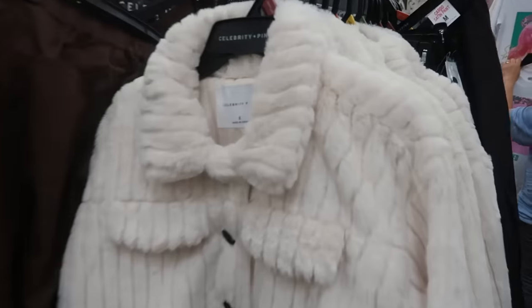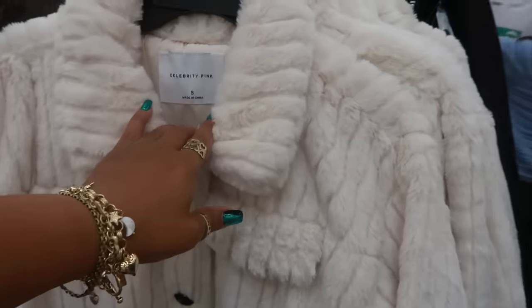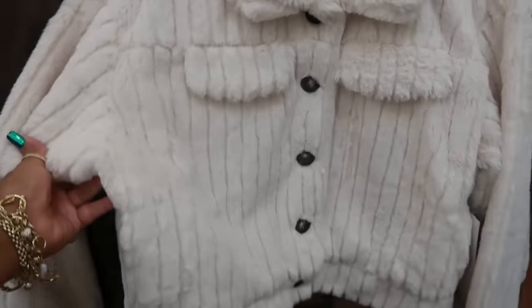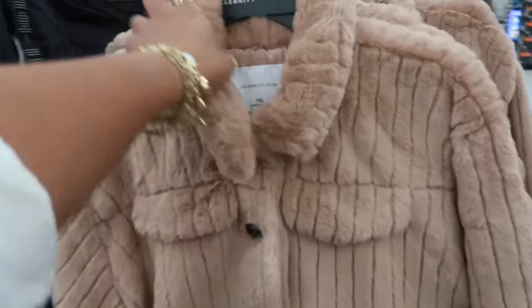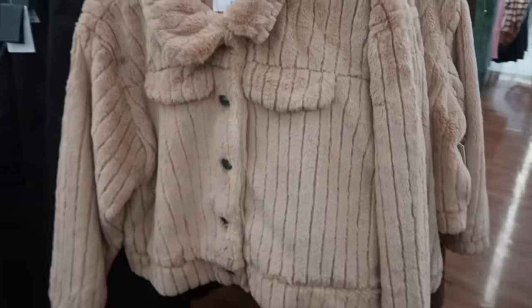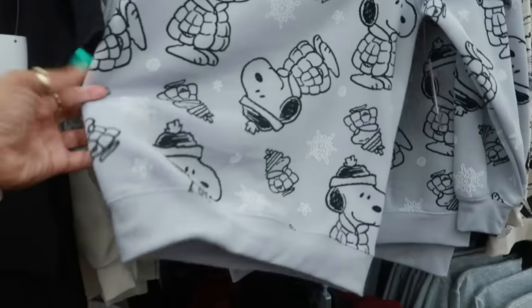Oh, I like this jacket — I'm seeing multiple colors. Celebrity Pink, 3X, and this is $27.50. I think I would probably go with this color, or maybe the white — they're both cute. They're nice and soft. This is a 2X. $12.98 for the Peanuts top.